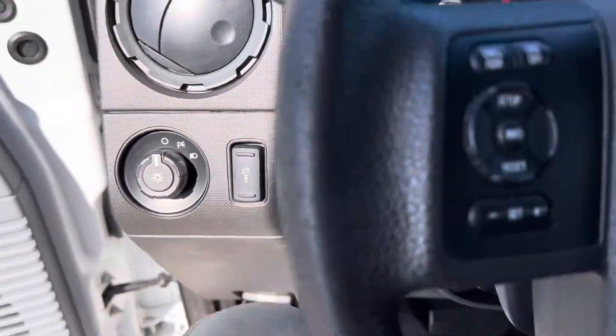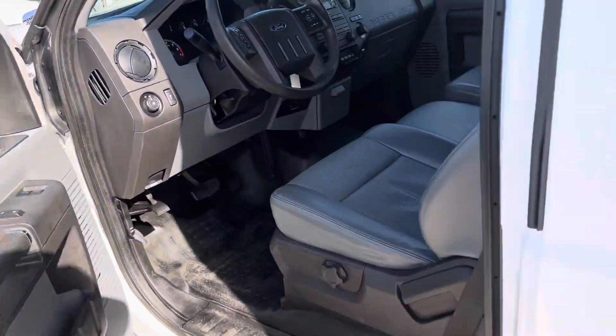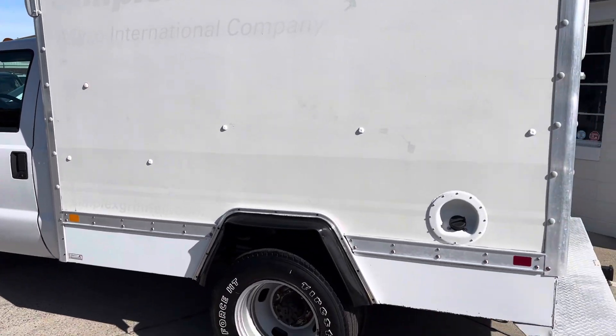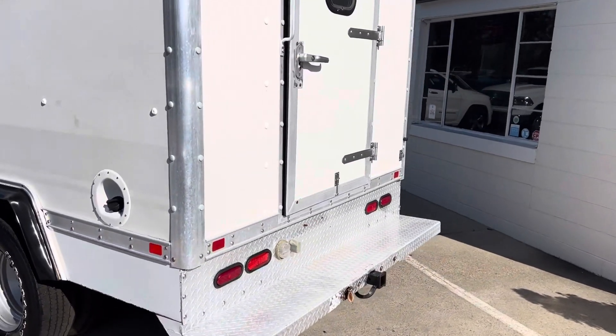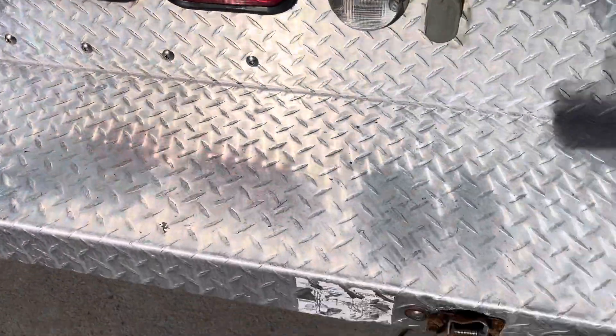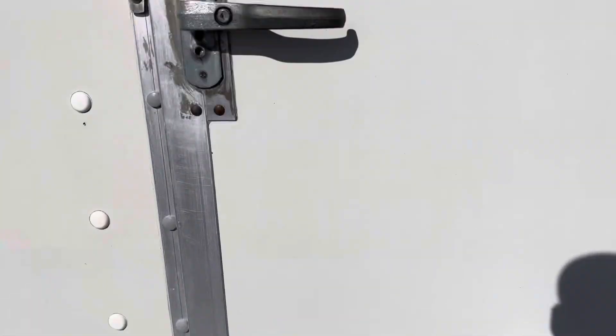That's about it for in here, so we're going to go ahead and pop the hood — I know you're going to want to take a look at that. I'm going to hop around and check out the back of this thing. It's got a nice little step ladder there, and then there is your tow hitch and plug-in.